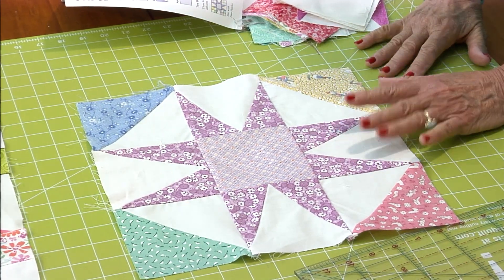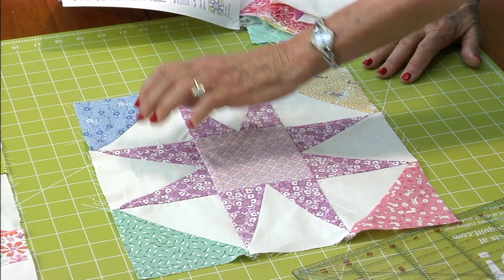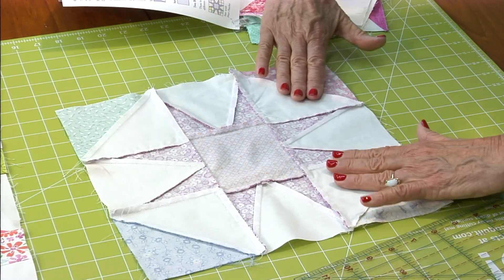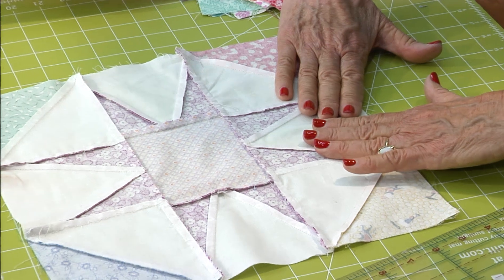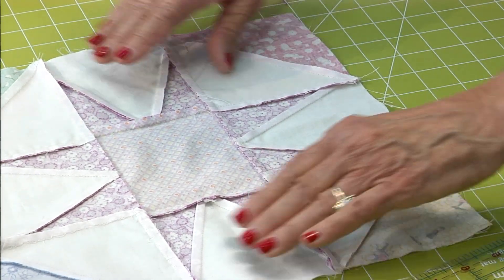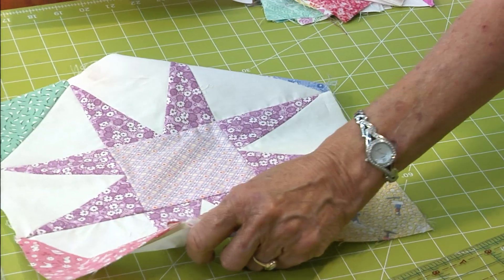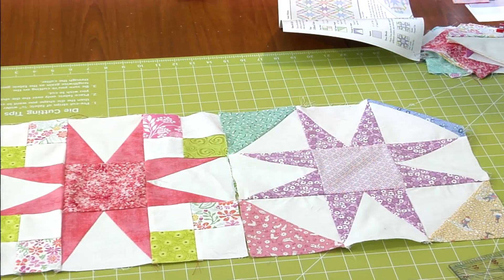The second block is one of our leftover blocks from Judy's quilt. This one has the half square triangles. This one is an innie — you go in towards the star points. Always in towards the star points. So if you get that, then when you put these two together, all of these seams lock.